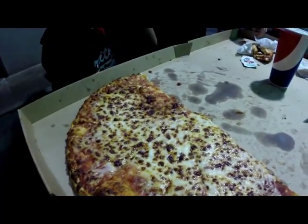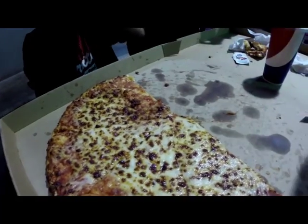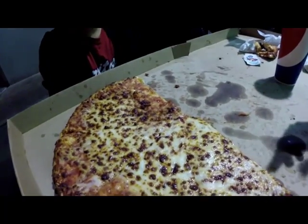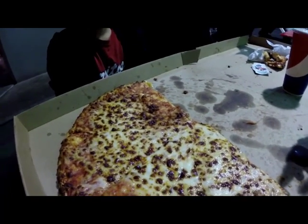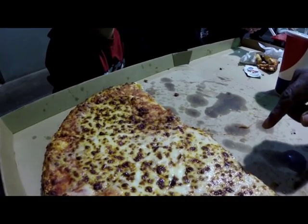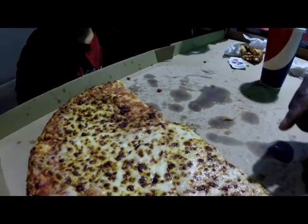Oh my goodness, wow — as you can see, half the pizza is gone. We ate the pepperoni and cheese and left the half cheese to feed the rest of our family. Aubry, would you buy this pizza again? She said yes. Mom, would you buy this pizza again? Yes.